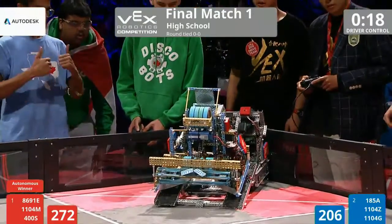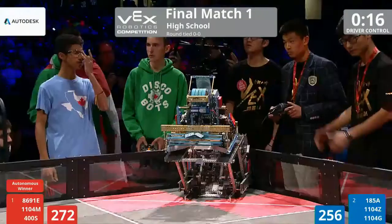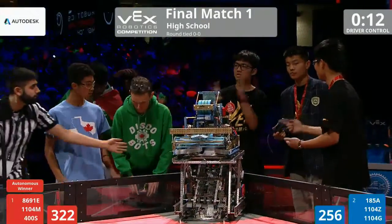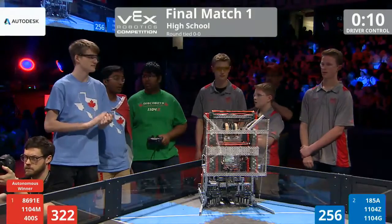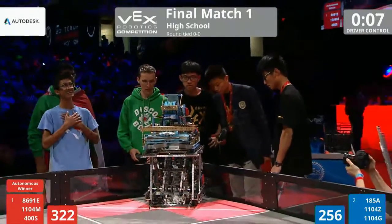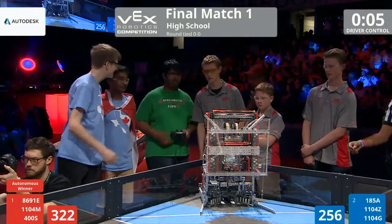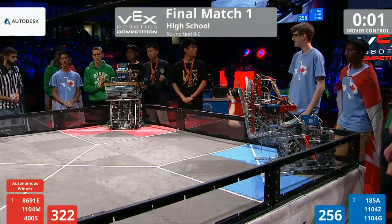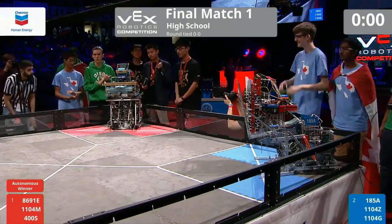Both teams going up. 185 with a bicep curl — the bench press out of the Red Alliance. Impressive. If you guys want, you can stand and strike a pose, because I think you're all done. For fun, let's count it down with 5, 4, 3, 2, 1. That's it.